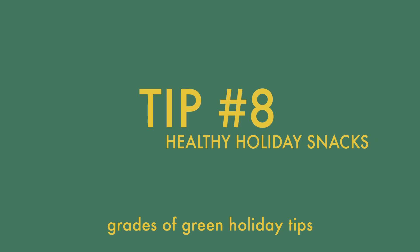Instead of buying holiday scents for your home, boil up pine needles to spruce up your house. Avoid prepackaged snacks for your New Year's gathering and instead try checking out a farmer's market for local, Earth-friendly snacks.